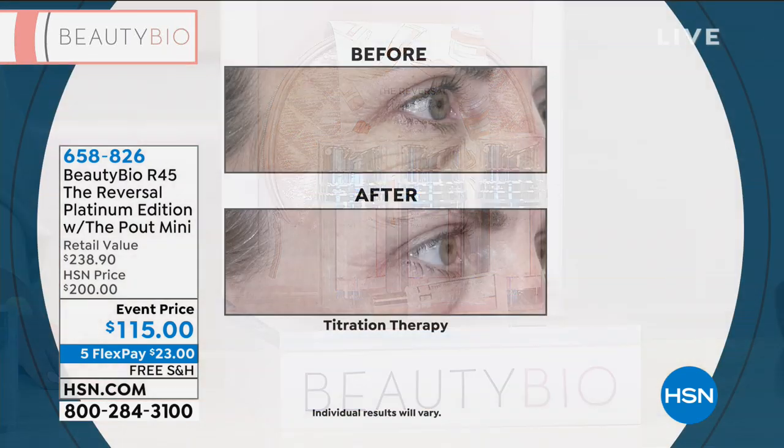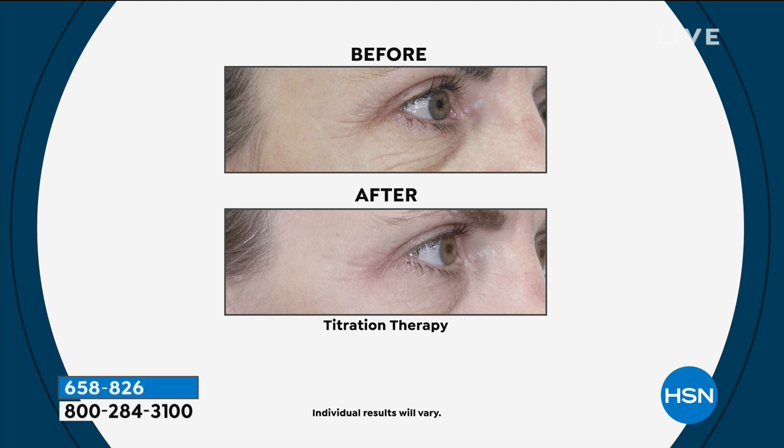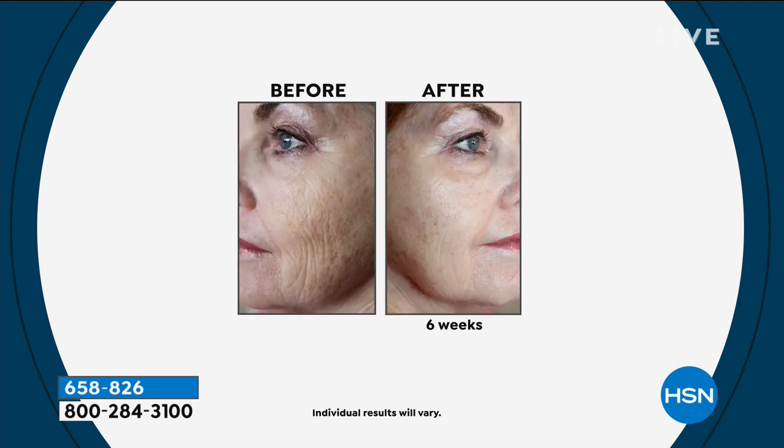We're going to show you some testimonials and a clinical trial where you actually see a computer facial scan — you can count the lines. If you have crepey skin that your makeup settles into, or if your makeup makes you look older, this is amazing. Look at that before — we need to have a moment. Look at that before. You don't use 20-year-olds — real women, because we can all relate to this.